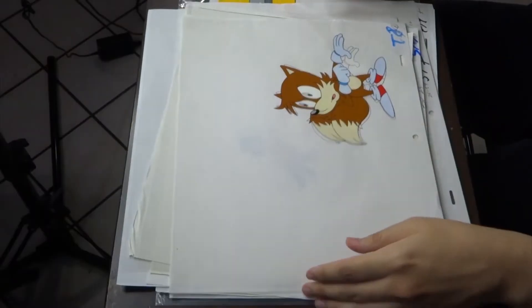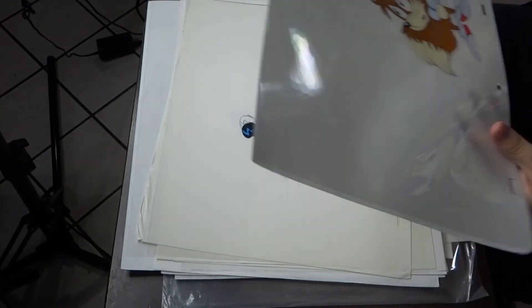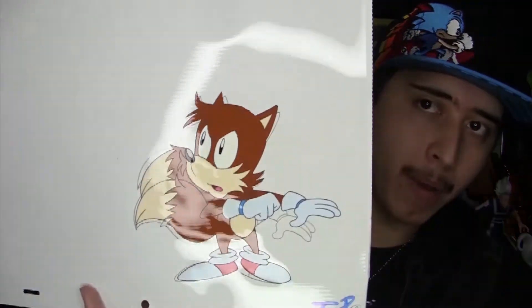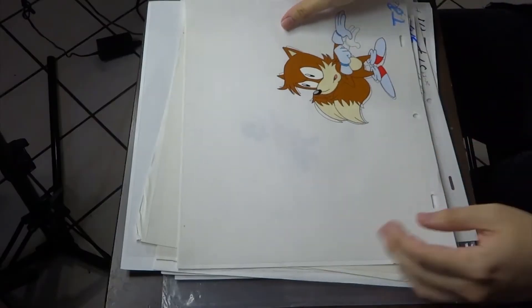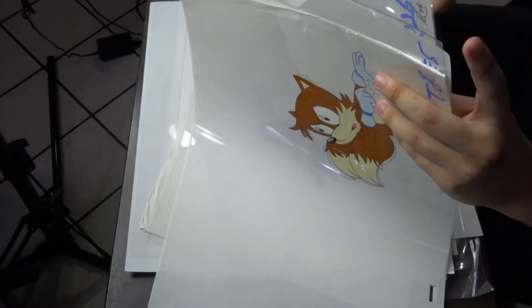And that's it. My favorite one would have to be this Tails one — it's full body, it's in shot, and it's painted really well. This is probably my favorite one. And the only Sonic one that I got was Sonic as a doctor, which is good.